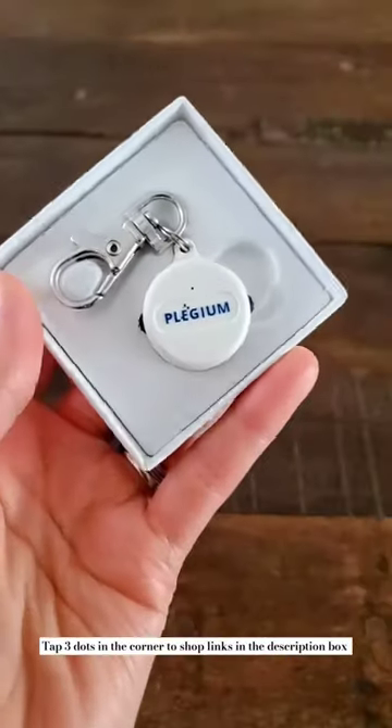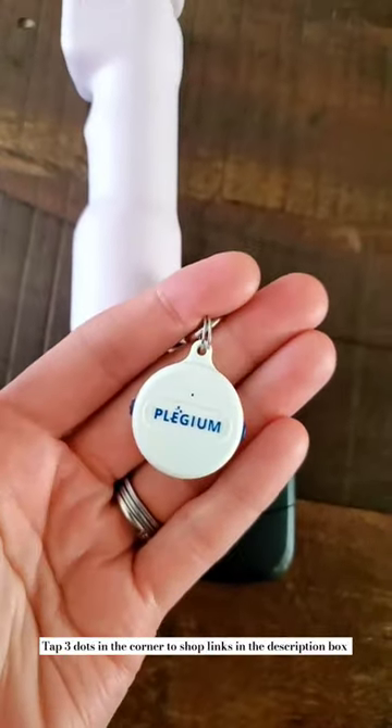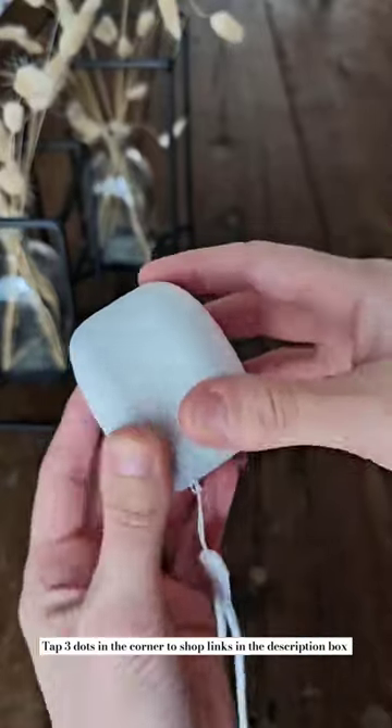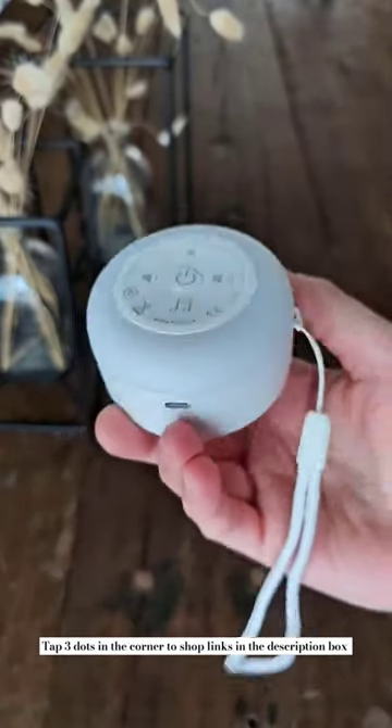This silent emergency button will call and text five emergency contacts of your choosing when triggered if you ever feel unsafe. This travel size sound machine has multiple different white noise options and a nightlight.